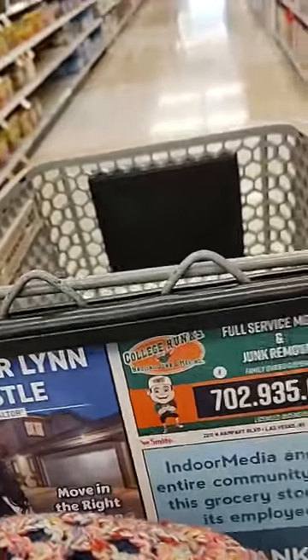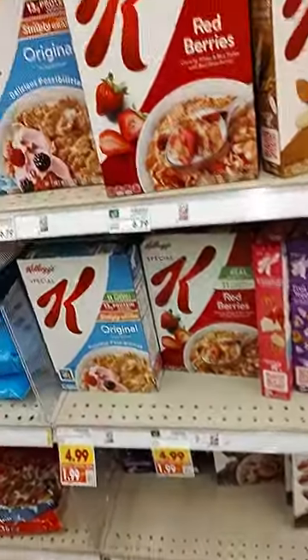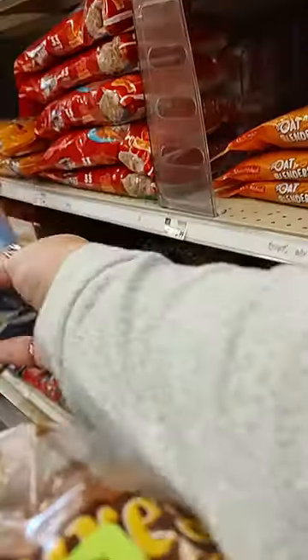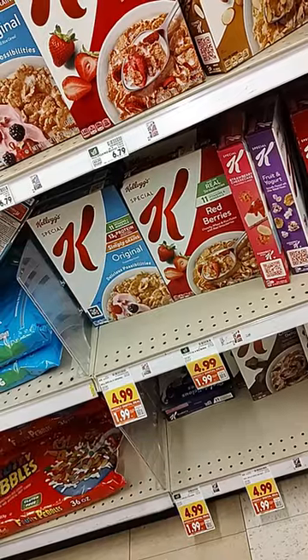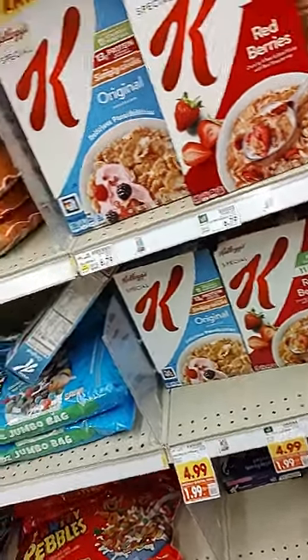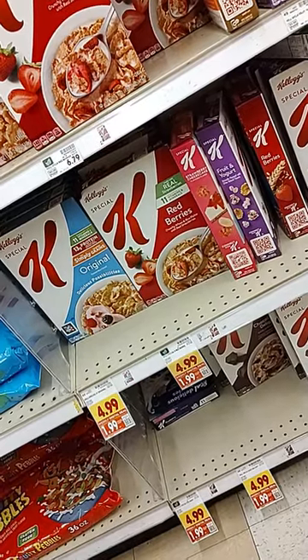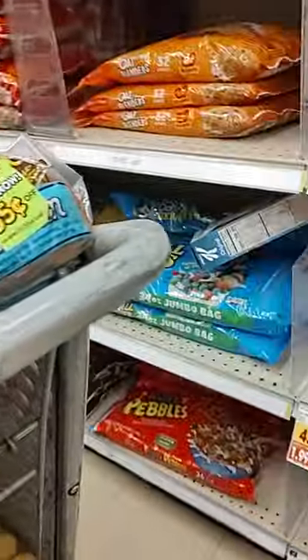Special K is $1.99, Cheerios $4.99. Special K — $1.99 fruit and yogurt, they got all kinds of flavors: protein, chocolate, red berries, vanilla almond, strawberry cheesecake. Vanilla almond — is that a big size? Down there, it's vanilla almond, $1.99 for the big one. And I got regular too.